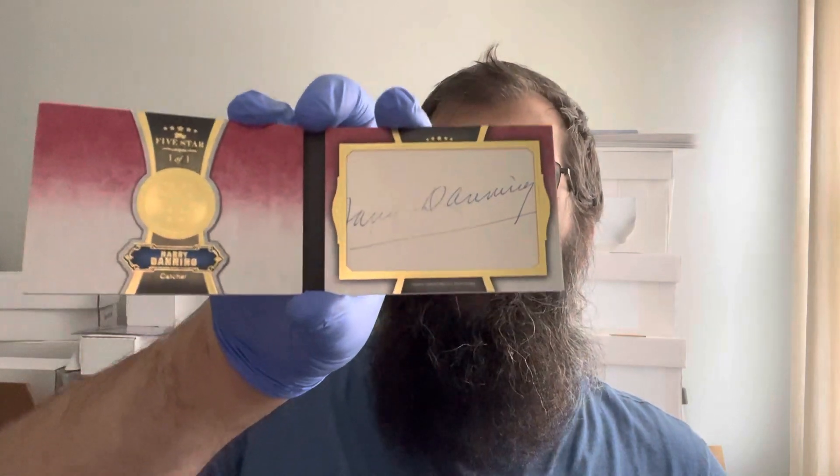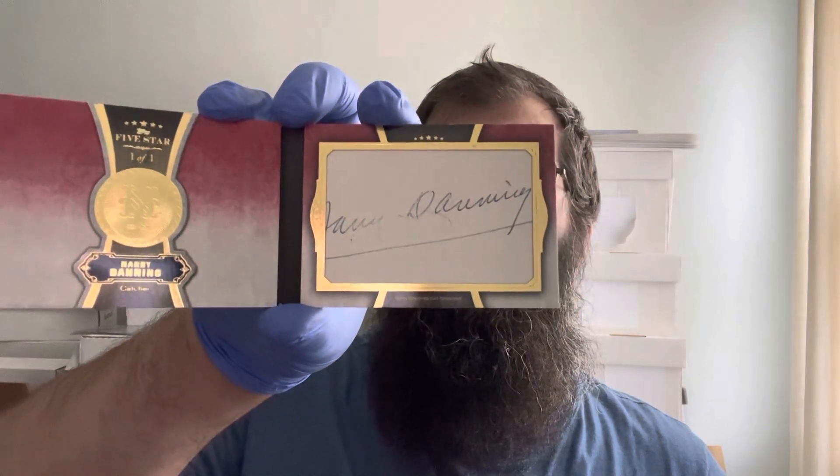This is a 2012 Five-Star booklet, obviously. I already have it in the 360 mag because they fit booklets very nicely and it's easier to store. But this particular one is the one-of-one cut auto. Not the greatest cut, obviously, but it's still a one-of-one and I certainly did not have that. I don't believe there are any other numbered versions of this particular card — I think it was a one-and-done deal for Danning in 2012 Five-Star. So either you pulled the one-of-one or you didn't pull anything.